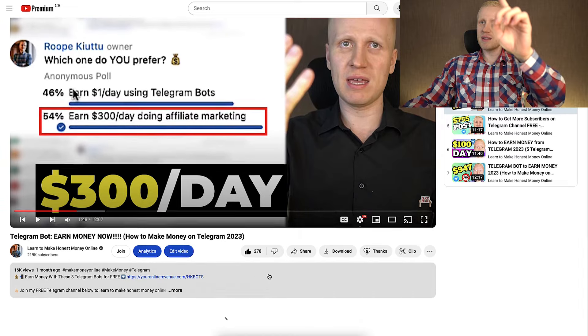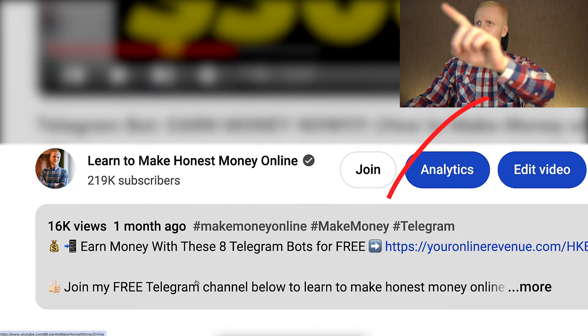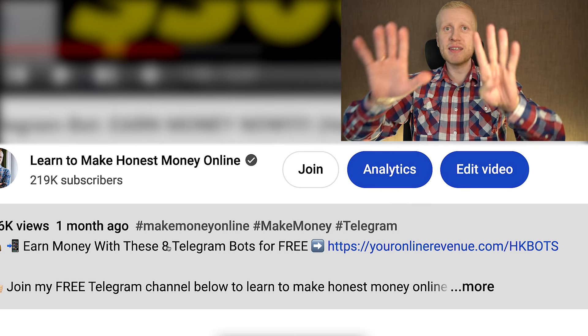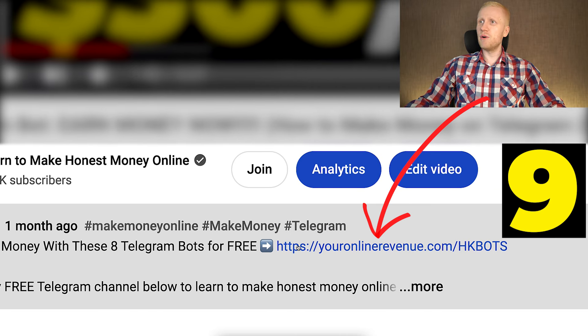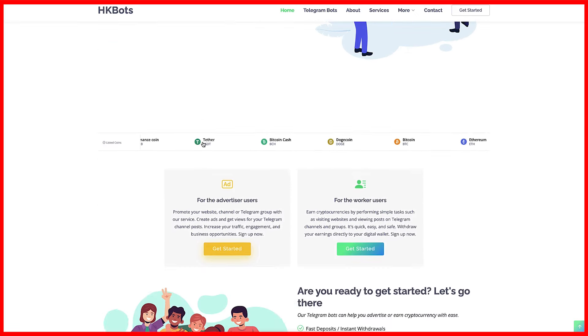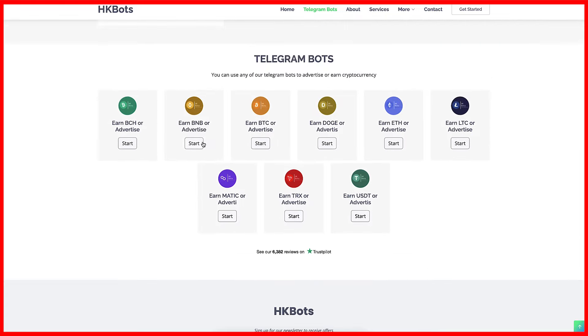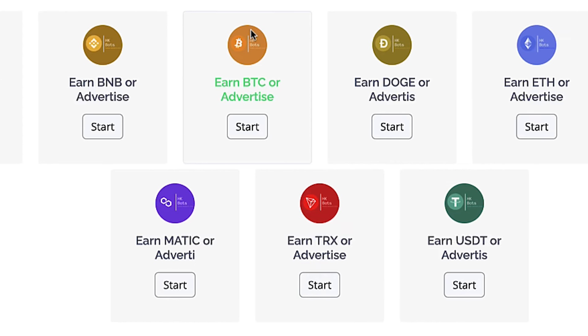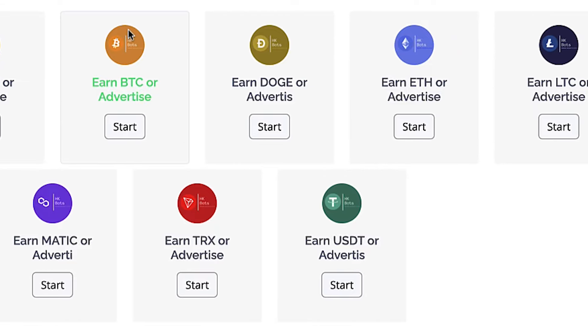In this video I will explain how I'm going to boost my earnings using a Telegram bot. But first let's start with the easiest Telegram bot that you can immediately use by clicking the first link in the description. It says 'earn money with these nine Telegram bots for free.' You click the first link, land on that page, scroll all the way down to the Telegram bots section, and choose which one of these nine bots you want to start using.